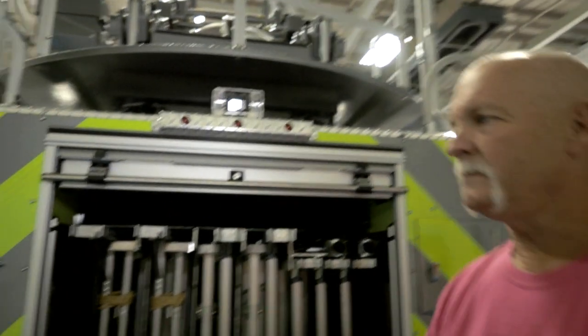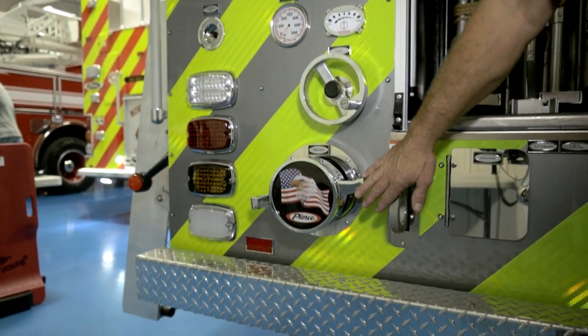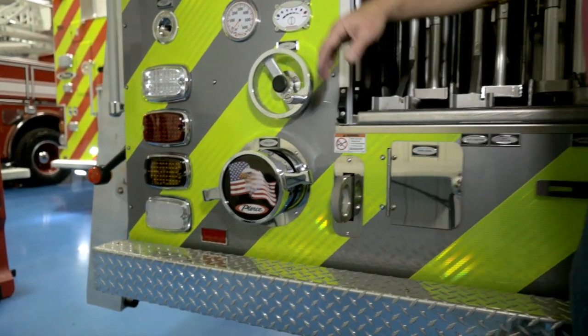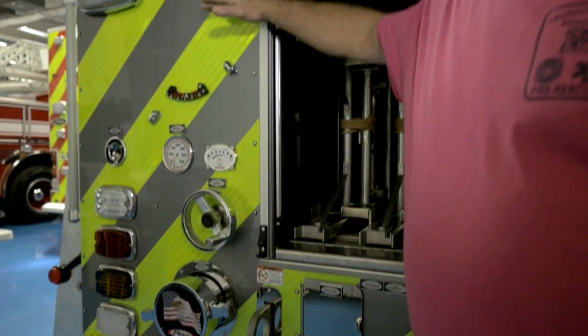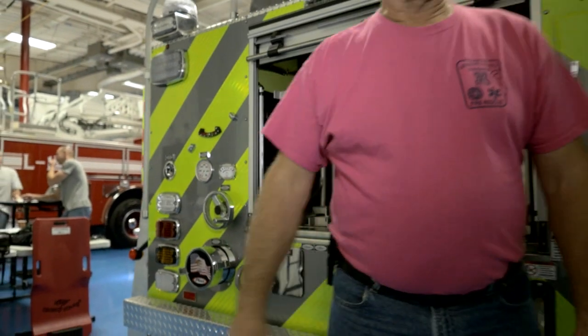We did mount our intake low because we use 4-inch large diameter hose for the feed-in. On some apparatus you'll see it mounted high, which can be a trip hazard as well as making that hookup pretty tough.